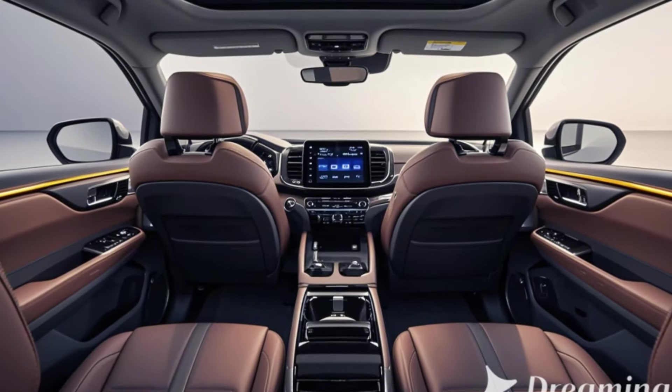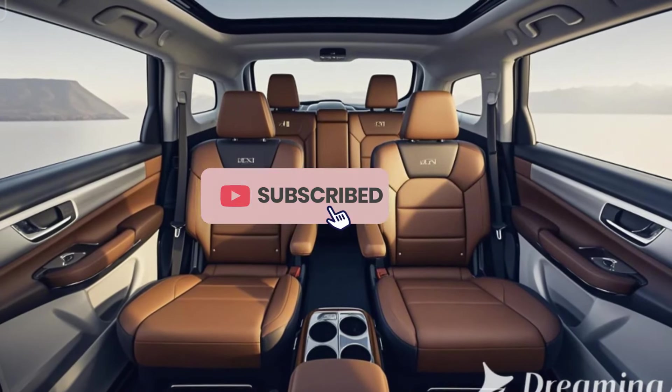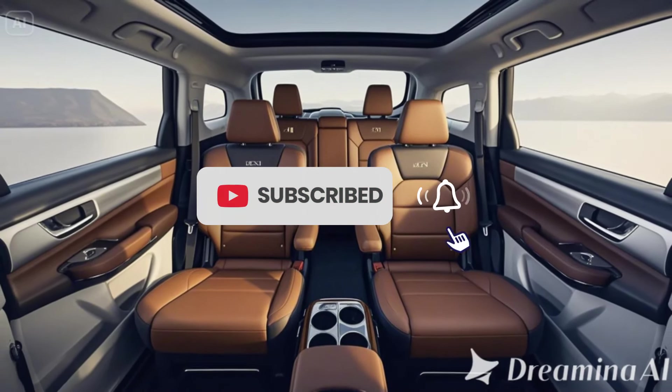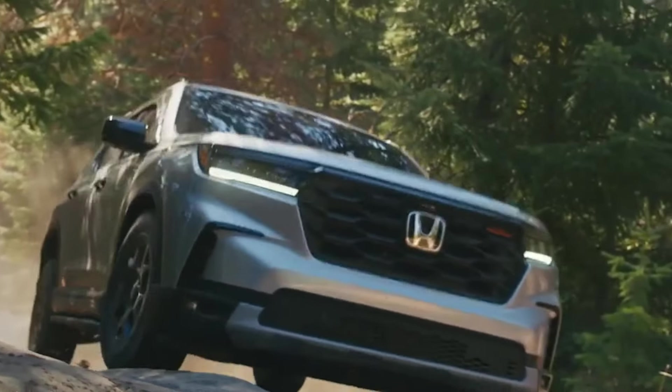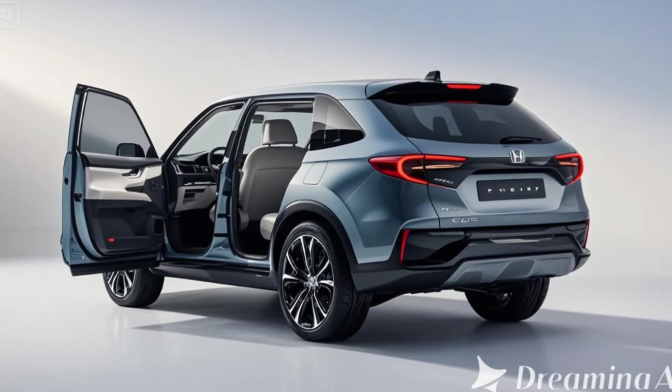The i-VTM4 AWD system comes standard on higher trims, improving traction in various conditions. The Pilot can tow up to 5,500 pounds, making it suitable for family getaways with trailers or boats.